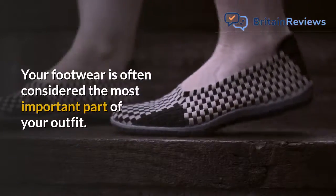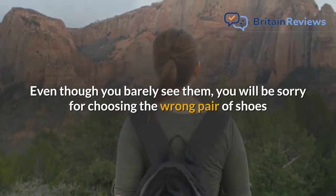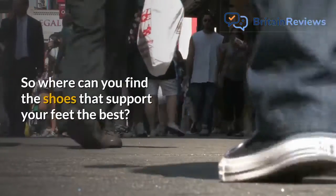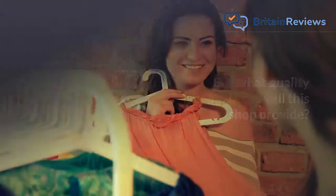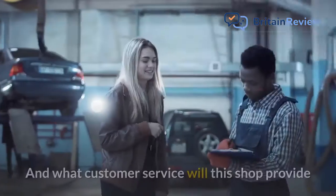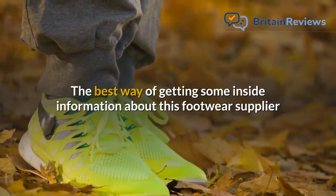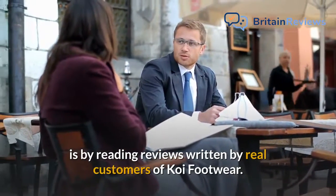Your footwear is often considered the most important part of your outfit. Even though you barely see them, you will be sorry for choosing the wrong pair of shoes while going on a hike or shopping trip. So where can you find the shoes that support your feet the best? One company that offers such footwear is Koi Footwear. But what quality lace-up boots will this shop provide? How comfortable will their court heels be? Will it take Koi Footwear's delivery service long to send you your new sliders? And what customer service will this shop provide if you are not satisfied with your block heels?